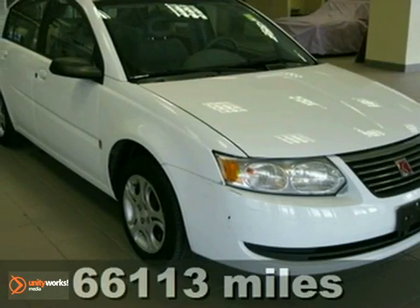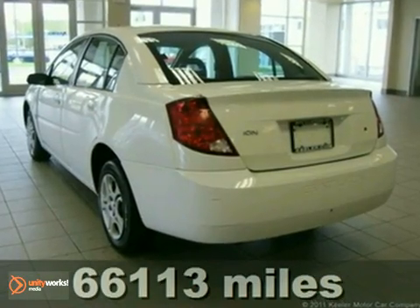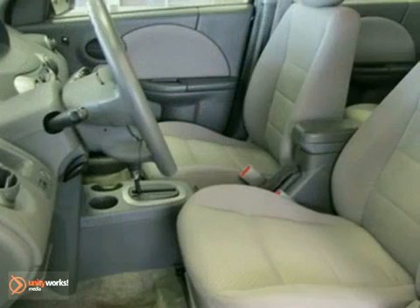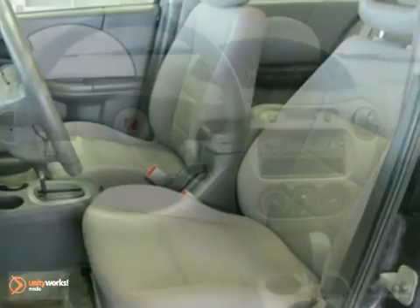Contact us for special internet pricing. Keeler Honda introduces this 2005 Saturn Ion with a 5-speed automatic transmission and 66,113 miles. This vehicle has a polar white exterior, a gray interior, and comes with some great features.